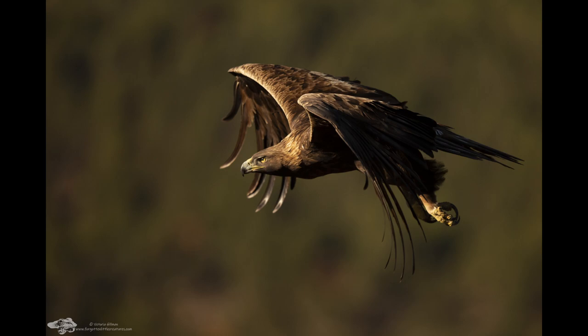Despite declines in numbers, ongoing persecution and habitat destruction, the golden eagle is listed as Least Concern on the IUCN Red List; however, this is largely due to the large Asian and American populations. A greater understanding of their needs, and also the impact of environmentally or ecologically friendly energy alternatives, is required, along with close monitoring of territories, to provide an understanding of what human activities cause disturbance. Only then can we effectively plan and implement conservation strategies for this beautiful, majestic bird.